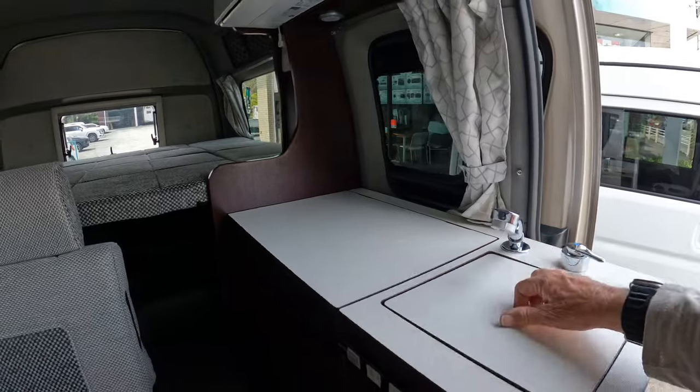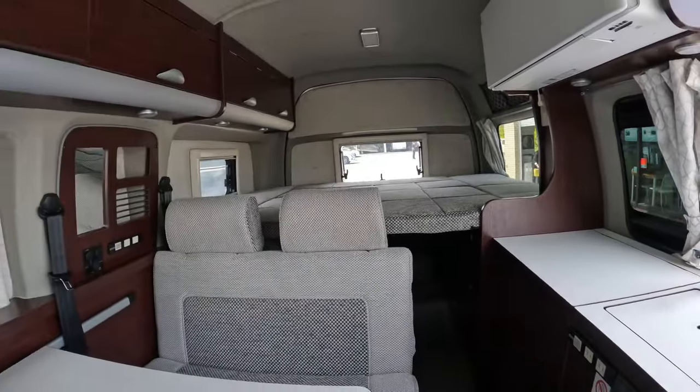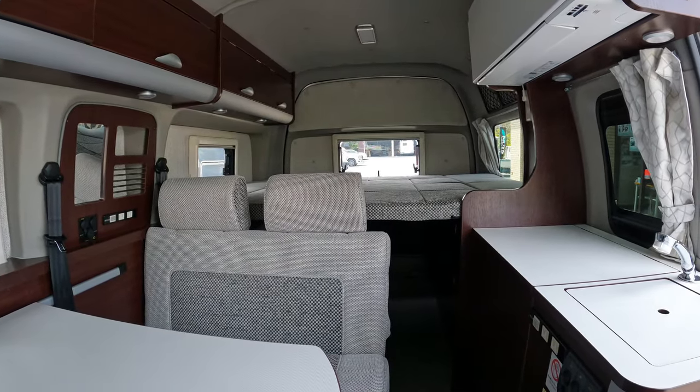We've got a sink and stove, so this is your HiAce. It's going to run you eight million, six hundred thousand yen.